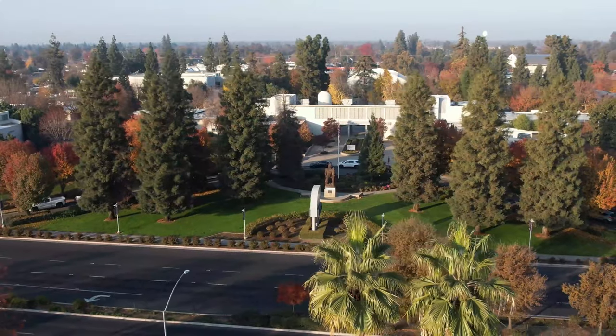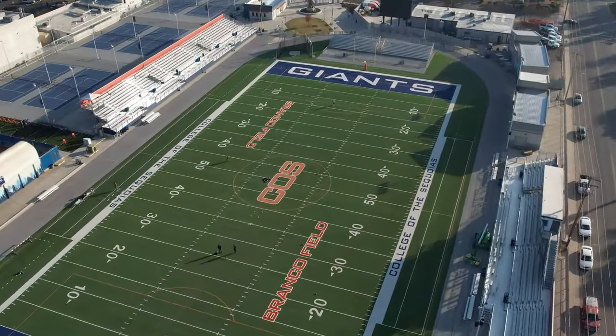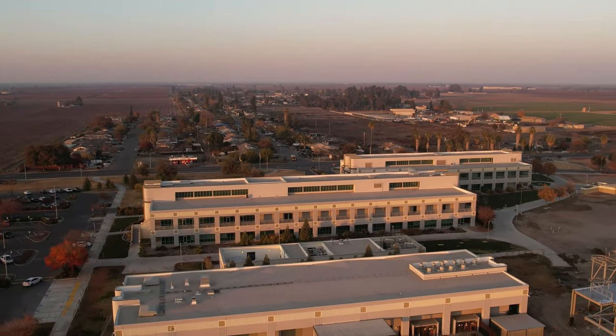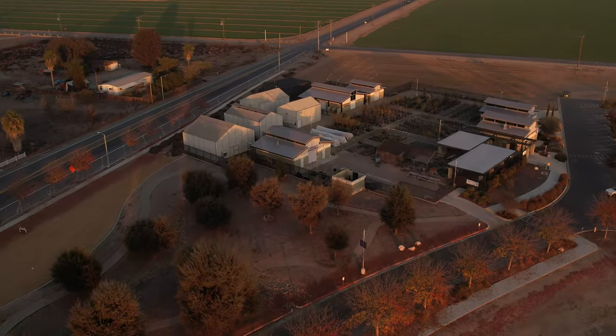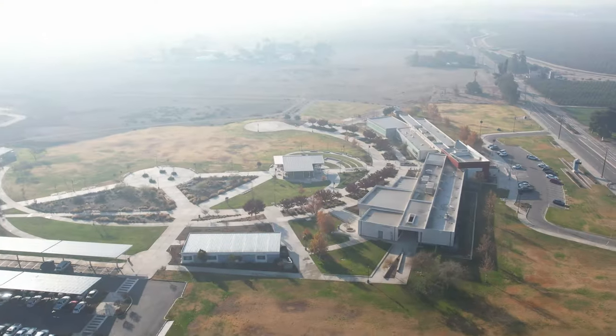College of the Sequoias is a three-campus district. We have the primary campus, the Visalia campus, which was constructed in 1938 and is located in Visalia, California. The Tulare College Center is about 10 miles to the south of us, and that campus was constructed in about 2012 and consists of 500 acres.